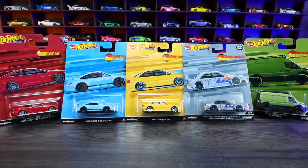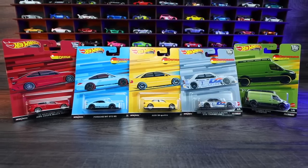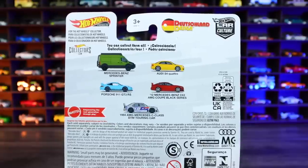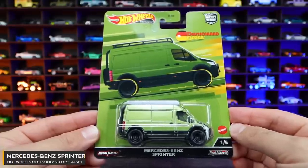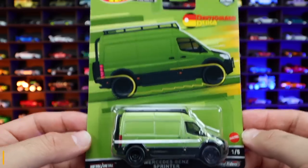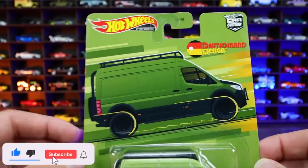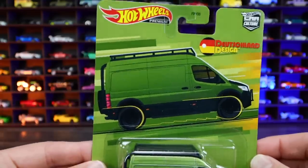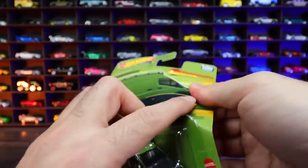Let's unbox and review the brand new Deutschland Design Hot Wheels Premium Car Culture set. On the back of each card you can see all five cars included in this set. Car number one of five is the Mercedes-Benz Sprinter Van — this one is green with a black wheel and tire combination. We can see the nice artwork on this card. It looks like it's going fast of some sort. Let's go ahead and open it up and see what it's like.